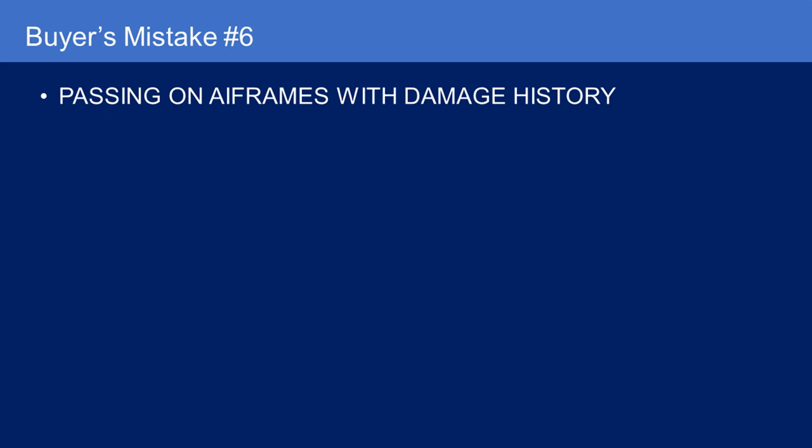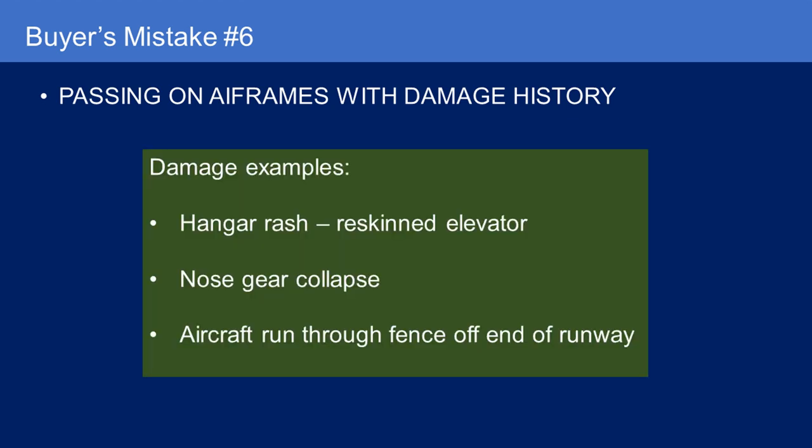Buyer's mistake number six: passing on airframes with damage history. There's a spectrum. I've seen planes where the damage history is just hangar rash — maybe a re-skinned elevator. I've seen something in the middle where there was a nose gear collapse 20 years ago, and the engine and prop have been overhauled since, and it's been through 20 annual inspections. And I've seen a Piper Cherokee with new paint, beautiful avionics — a fantastic airplane — but it had been run off the end of the runway and through a fence and down a ravine, with a completely rebuilt wing and a new wing off a salvaged airplane. The whole plane was basically a Frankenplane — as in Frankenstein.